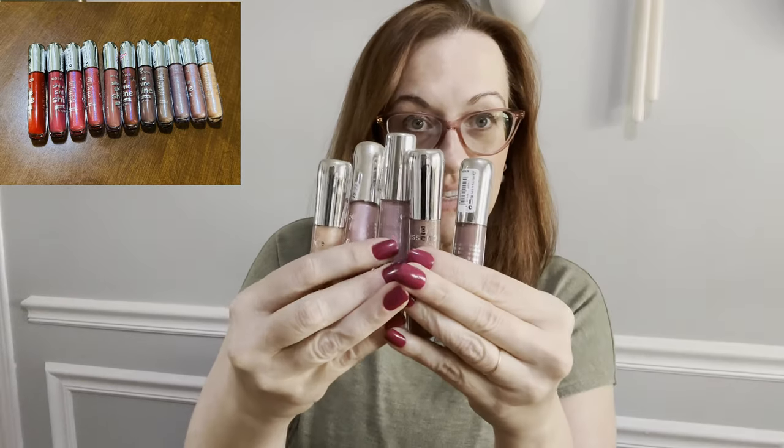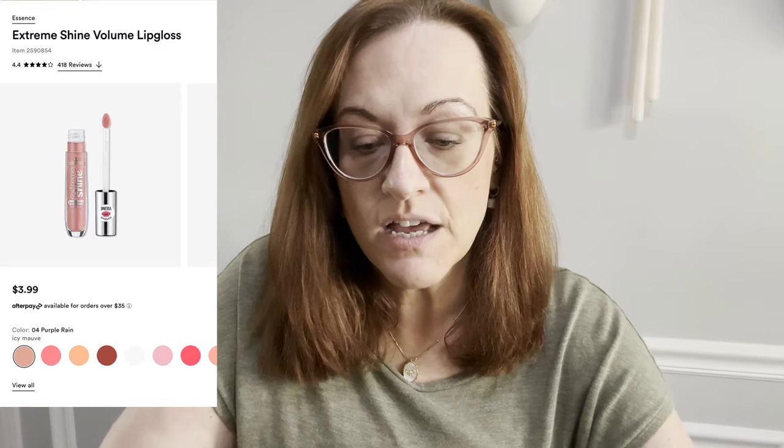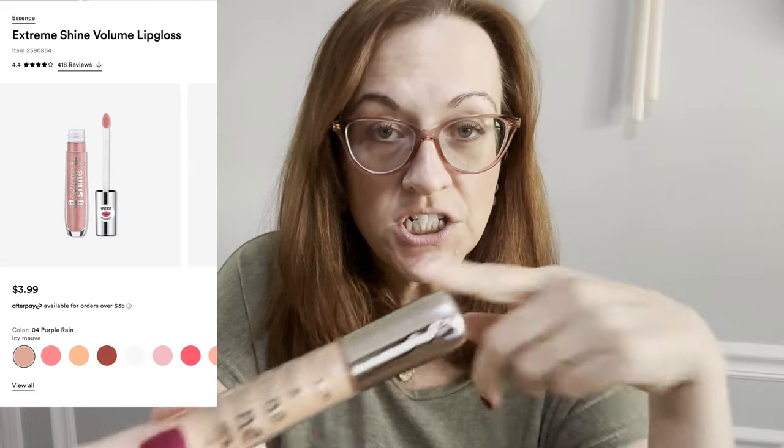Hello, welcome back to my channel! I'm doing a lip swatch video today just for the fun of it. I have 11 new lipsticks or glosses — some by Essence and the rest of them too. These glosses by Essence retail for only $3.99 each at Ulta, or you can go to the website and purchase them. I'm going to swatch each of them, going lightest to darkest.